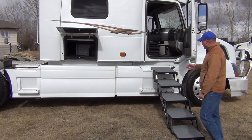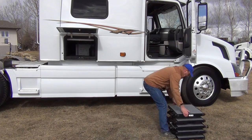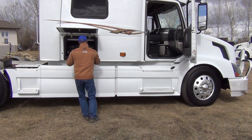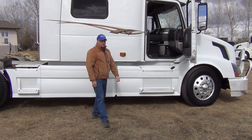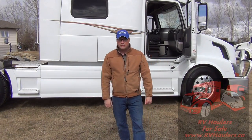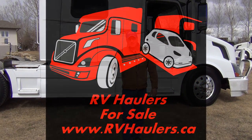I'm 200 pounds and I don't see too much flex on those stairs, so engineered for 250 pounds. Really quick to set up and take down — I think that's a good solution for taking our large dogs along with us. I'm Greg from RV Haulers. If you have questions about our RV haulers, you know how to find us at www.rvhaulers.ca. Thanks for watching.